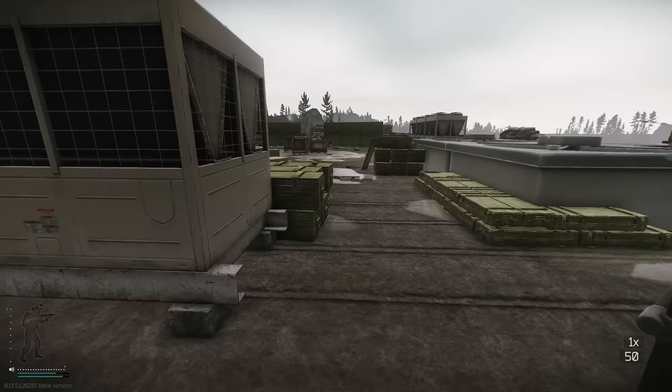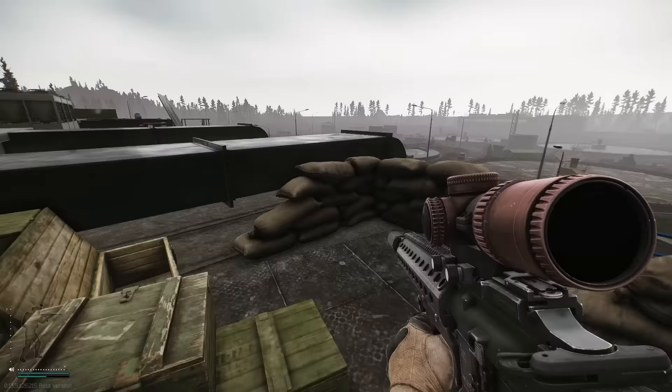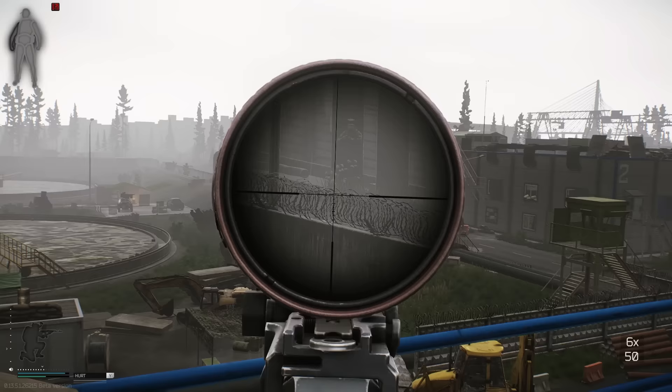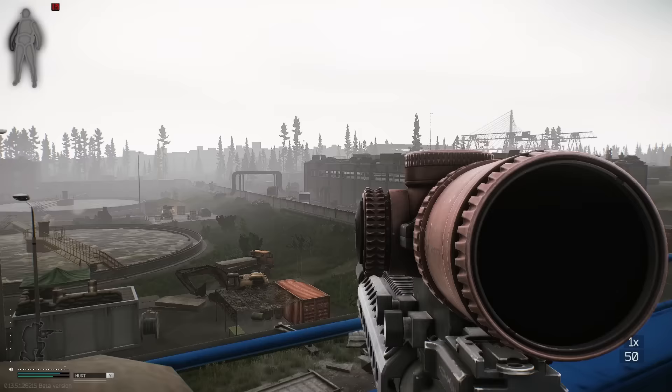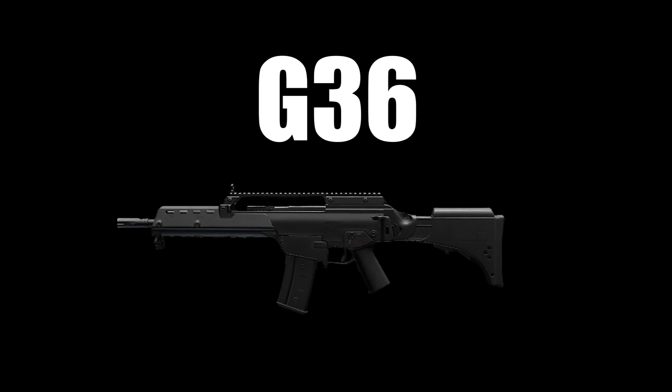The HK416 is the M4, but for turbo sweats. We're talking 50% sodium in their blood, Red Bull IV, altered a landmark with candles type stuff. People who use it are willing to shell out hundreds of thousands of rubles for 50 more rounds per minute and 4 less recoil. Is it better? Sure. Are there severely diminishing returns on your investment? Yes.